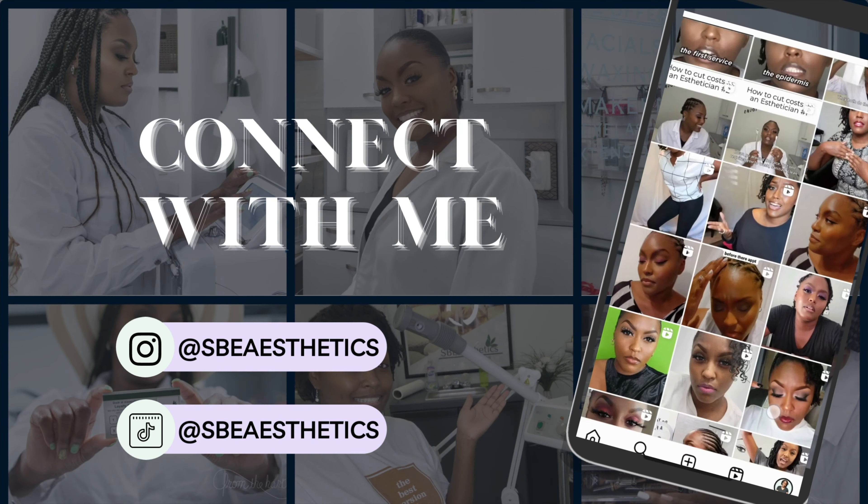What's up y'all, welcome back to SBE Aesthetics. I'm your licensed esthetician helping other solo estheticians become successful with the right tools and strategies, and assisting others with their skincare and beauty needs. It's been a minute — I have been busy.